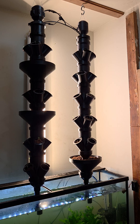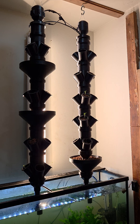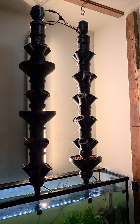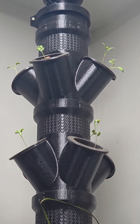Welcome to our innovative hydroponic and aquaponic garden setup. What you see here is a highly efficient system featuring two six-tier hydroponic towers capable of growing 48 plants while utilizing no additional floor space. These towers rotate, ensuring that every plant receives equal exposure to light from a single source.